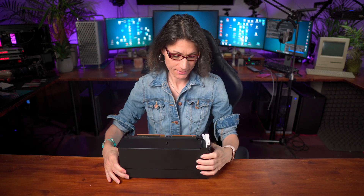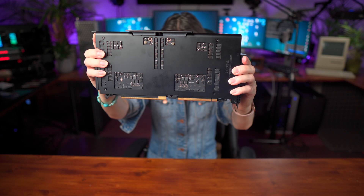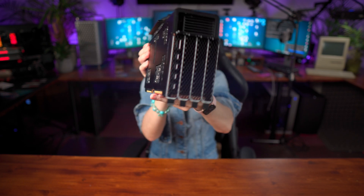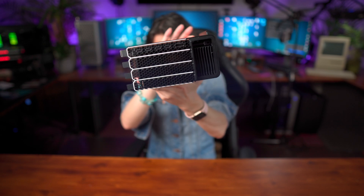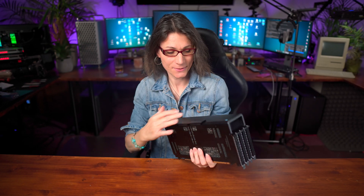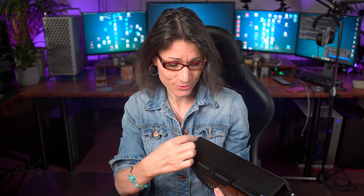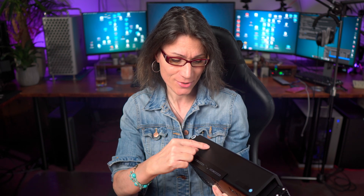What do we got here? It has no name on it — you know, all the previous MPX modules each had the label here. So there should be written Radeon Pro W6800X Duo, but it's not.